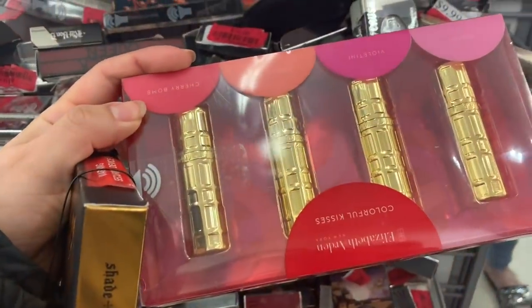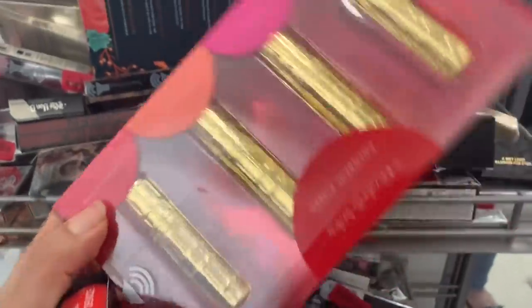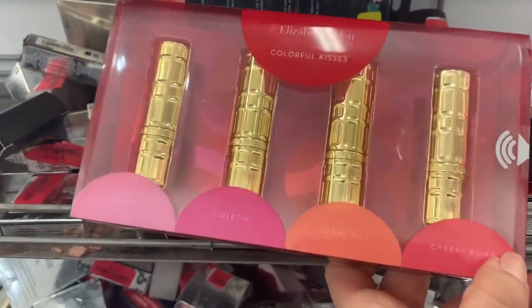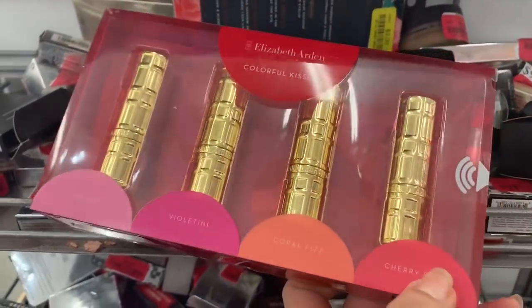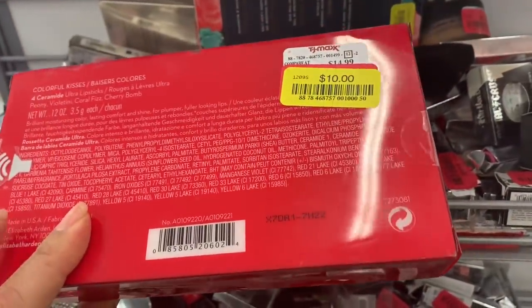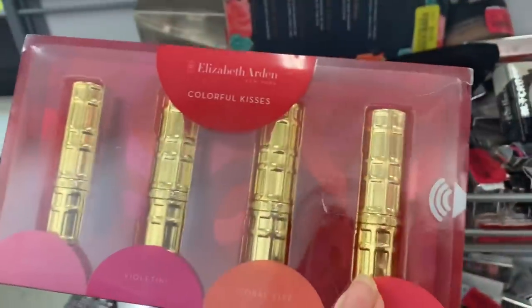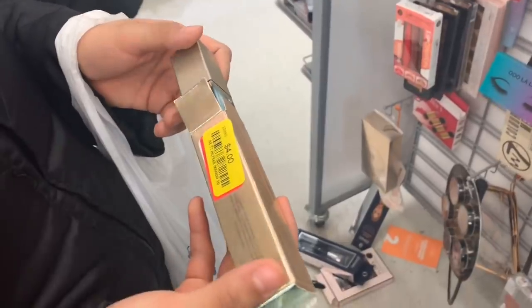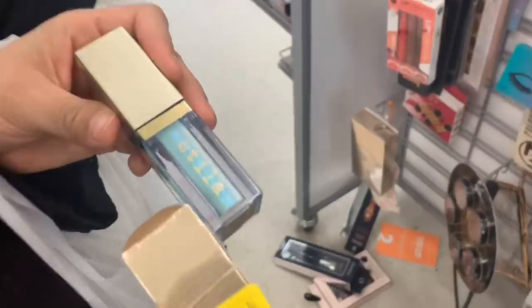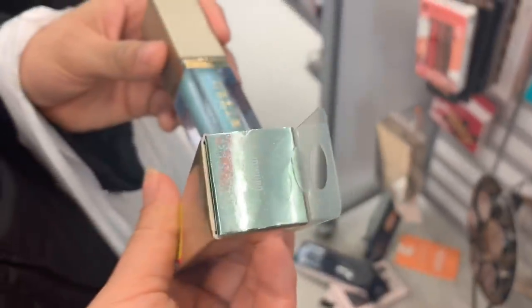Over here they have Elizabeth Arden lipsticks — the shades are really cute, more like summer colors. The price for this set is $10 — such a great price.